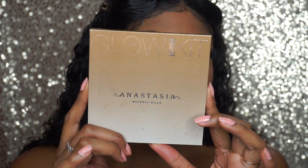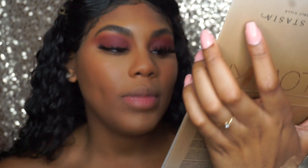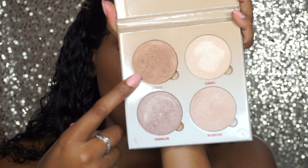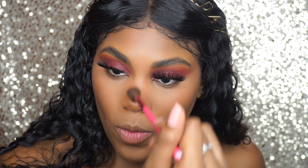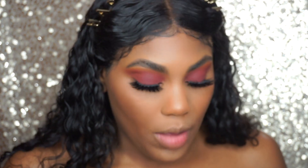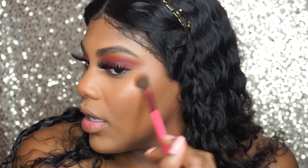For highlighter, one of my OGs was the Anastasia Glow Kits. You weren't a real YouTuber if you did not have an Anastasia Glow Kit. This is the Sun Dipped one, probably one of my favorites. I'm going to mix Bronzed and Moonstone. These highlighters were always freaking bomb — look at this highlight! Why do we forget about these palettes? They're still better than some new highlighters out nowadays.